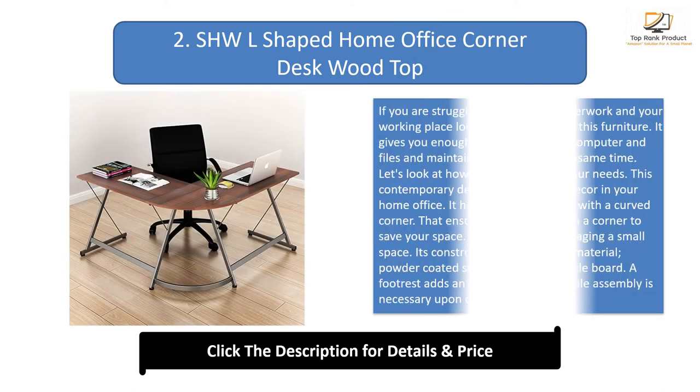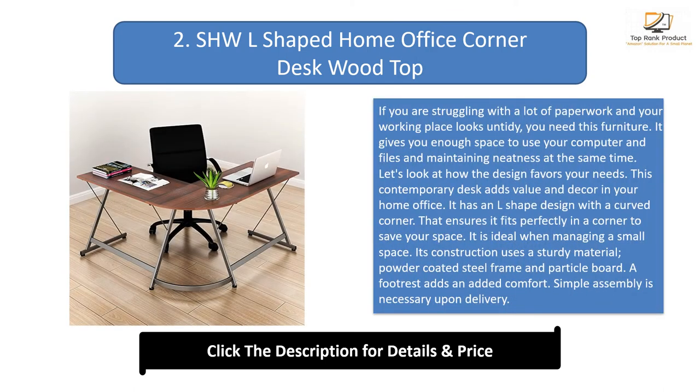Number 2: SHWL-Shaped Home Office Corner Desk. If you are struggling with a lot of paperwork and your workspace looks untidy, you need this furniture. It gives you enough space to use your computer and files while maintaining neatness. This contemporary desk adds value and decor to your home office. It has an L-shaped design with a curved corner that ensures it fits perfectly in a corner. Its construction uses a powder-coated steel frame and particle board. A footrest adds extra comfort, and simple assembly is required upon delivery.